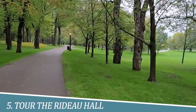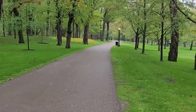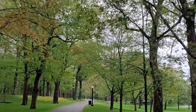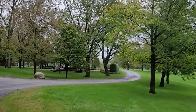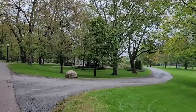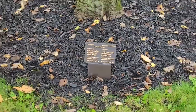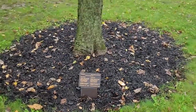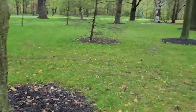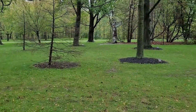5. Tour Rideau Hall. Touring Rideau Hall in Ottawa is a must for its rich historical significance and majestic beauty. As the official residence and workplace of the Governor General of Canada, it offers a glimpse into Canada's political and cultural heritage. Explore the stunning grounds, visit the state rooms, and admire the captivating architecture, all while immersing yourself in the country's prestigious history and traditions.